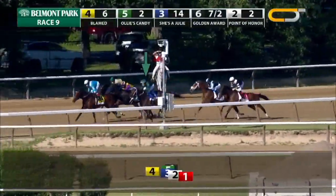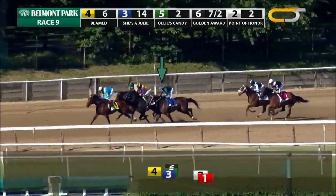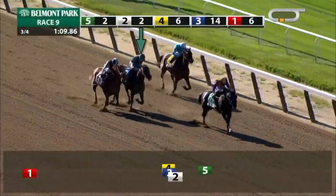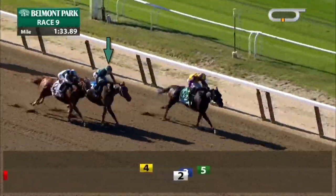She put it all together in the Ogden Phipps and beat Grade 1 caliber mares. More than anything, with the pandemic altering the racing schedule, everything kind of came up as a surprise — we didn't know if we were ever going to run, and then suddenly we're running in a couple of weeks. The first race can be excused as just needing to get back into a rhythm, but she obviously came out of it good and ran as good, if not better than ever, in the Ogden Phipps.